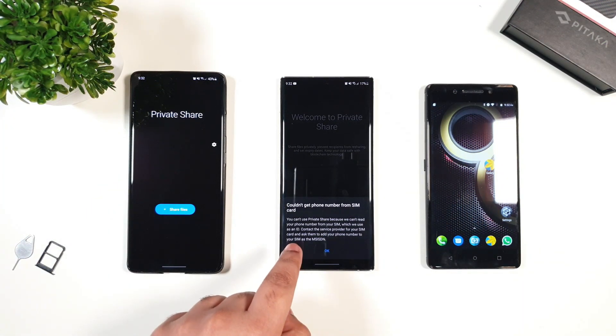This is the new Samsung private share app, which is very useful. However, as you can see, it doesn't work on my Note 10 Plus. As for the warning, the number is unknown and cannot be read, but no worries, we'll show you the workaround.